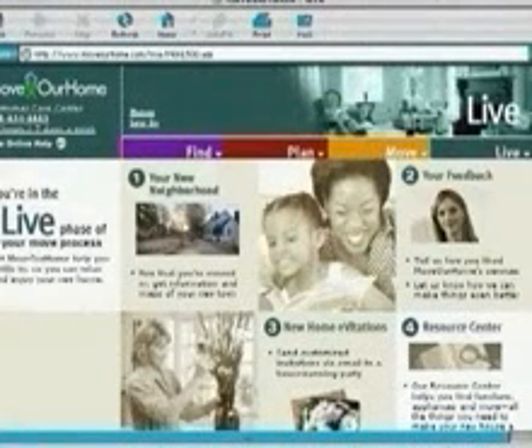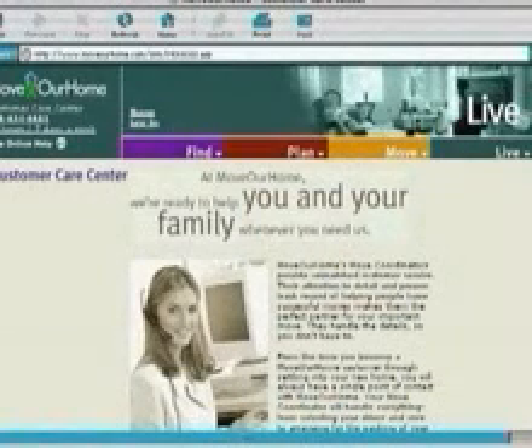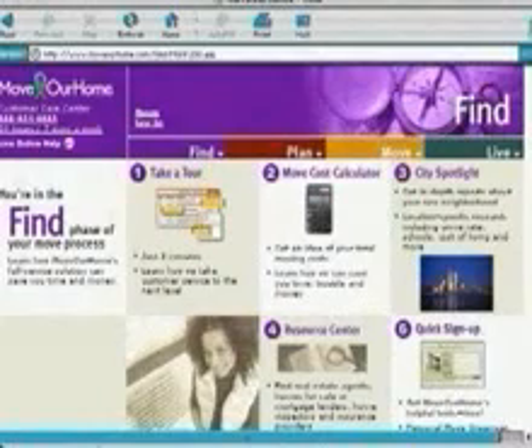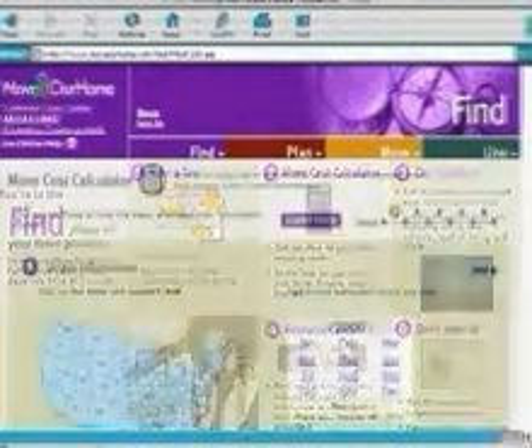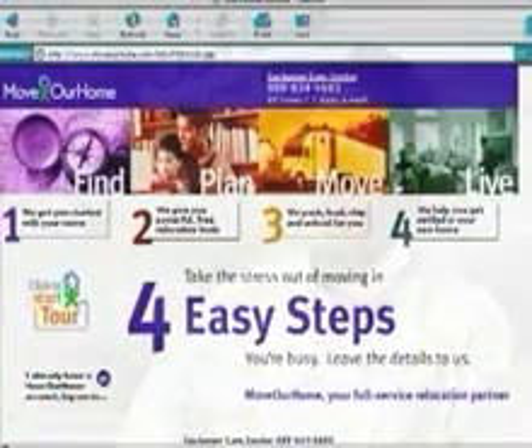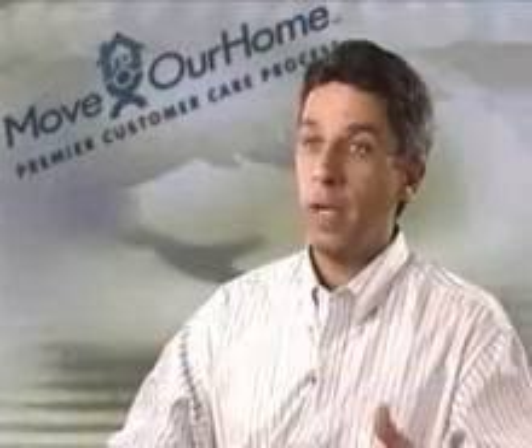For the end customer, we're going to provide a personal homepage, and that personal homepage will have the information about their move, their relocation, information about both where they currently reside and the inventory at their current site, but also helpful tools that will allow them to explore the community where they're moving to, the destination town.